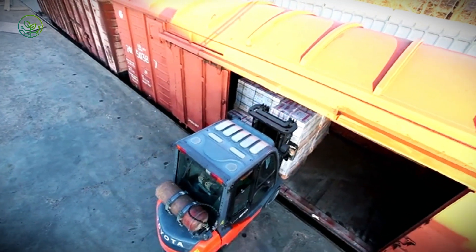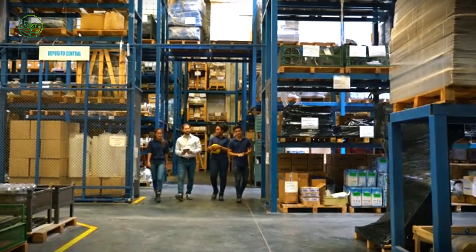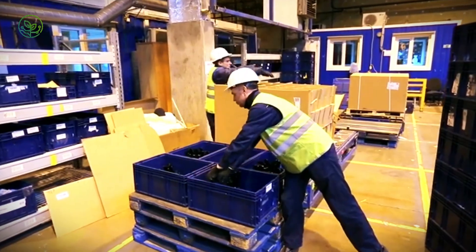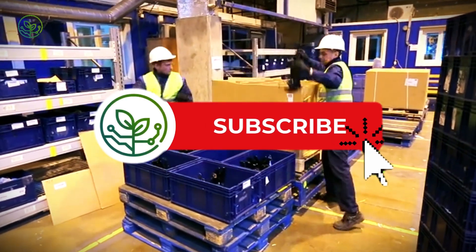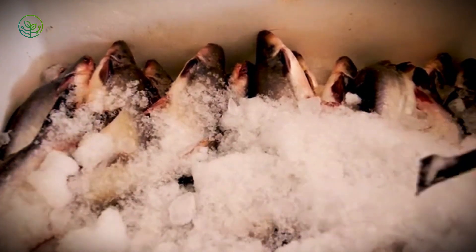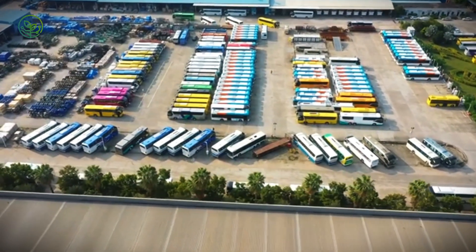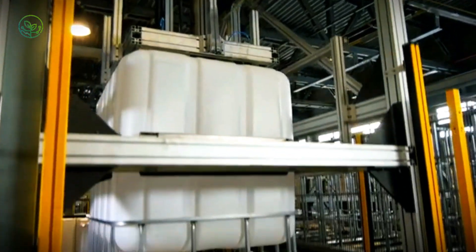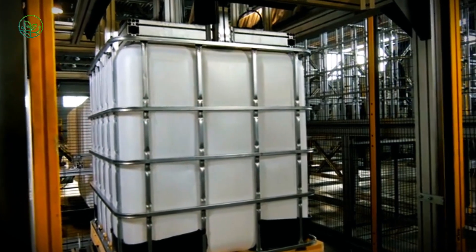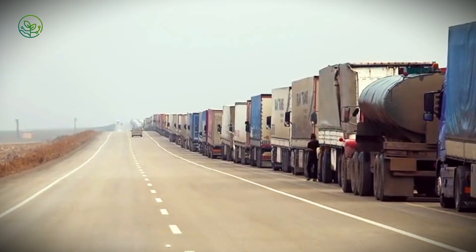Once processed and packaged, Mahi Mahi enter one of the most complex stages of their path to consumers: international transport. Maintaining product quality during shipping requires careful coordination, precise timing, and strict environmental controls. The packaged fish are moved into refrigerated storage units — often within minutes of final processing. These cold rooms, kept consistently below freezing, act as a buffer ensuring stable internal temperatures before shipment. From there, reefer containers — specially designed for seafood exports and equipped with independent refrigeration systems, automated temperature monitoring, and humidity controls — maintain exact conditions throughout transit.